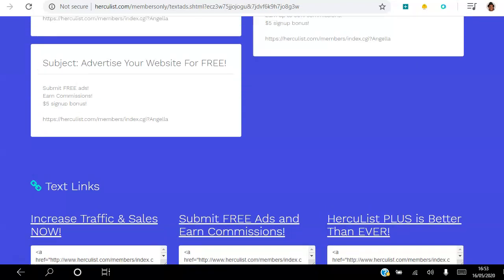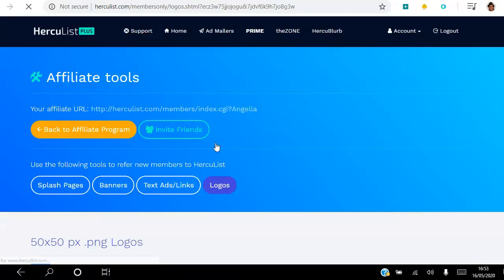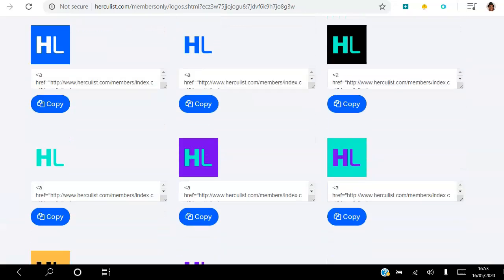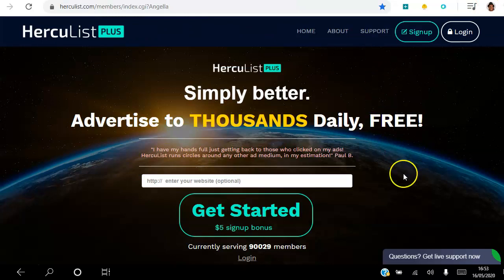There are also different logos that you can use in different sizes. As a free member of Hercules, if you share your link and somebody creates a free account and sees the value of upgrading, you get 25% commission. As a pro member you get 35% commission on all sales, and as a gold member you get 50% commission on all sales.